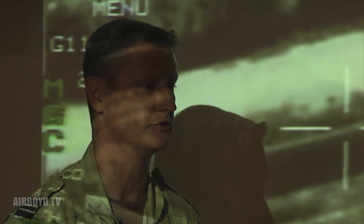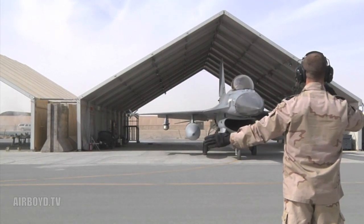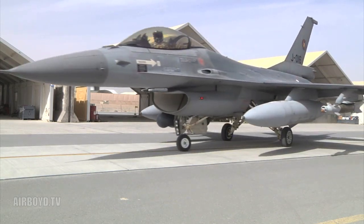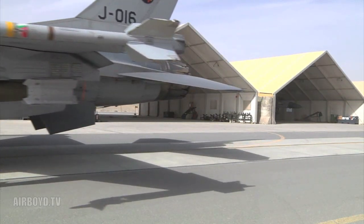With four F-16s, a crew of skilled eyes on the ground, and two very powerful eyes in the sky, the Royal Netherlands Air Task Force watches over all of Afghanistan. From Kandahar Airfield, Afghanistan, Army Sergeant Dylan Townsall.